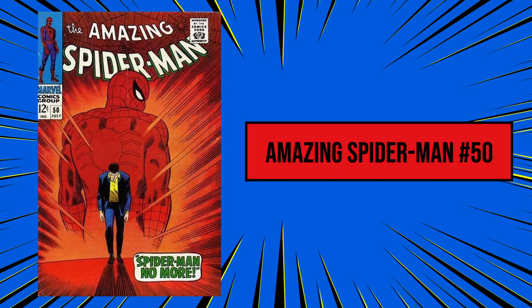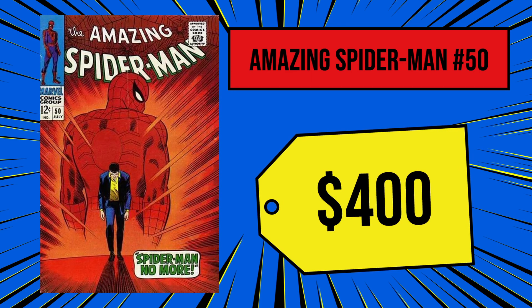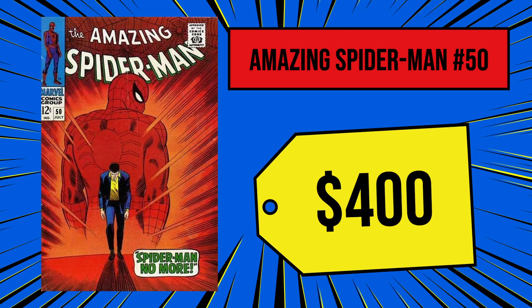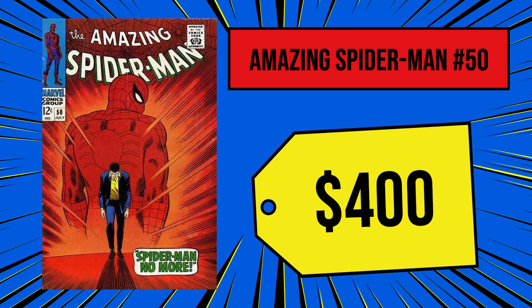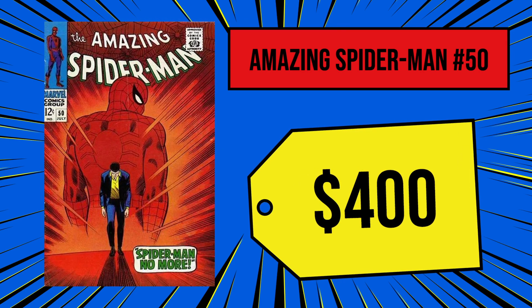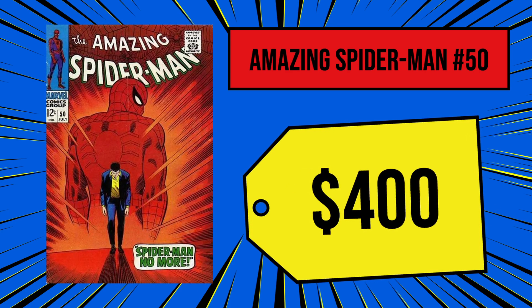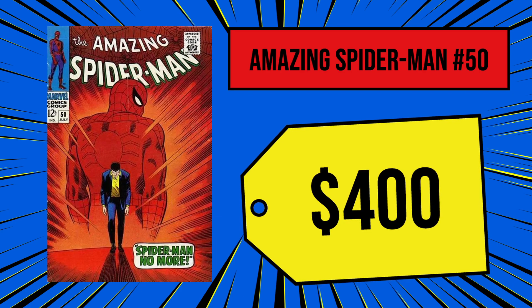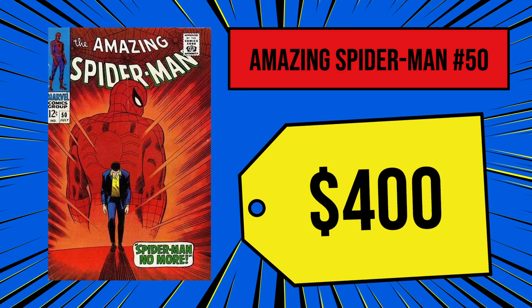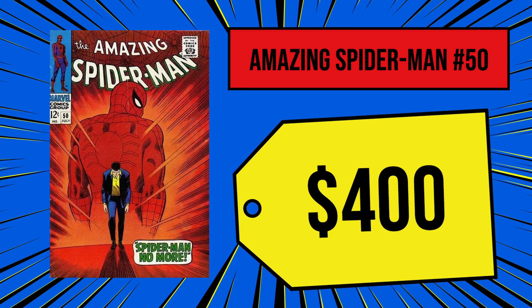Original prints of The Amazing Spider-Man 50 are currently going for roughly $400 for a poor-conditioned copy, while a higher-quality copy will probably run you around $4,000. The issue once sold for an even $50,000 and features some of the most famous Spider-Man imagery in the character's history — most notably the shot of Peter walking away from his Spidey suit in a garbage can. It may be at number 10, but it's a piece of comic book history, and probably always will be.